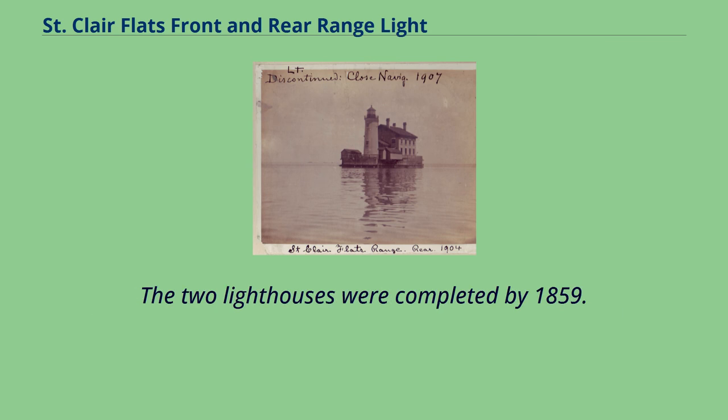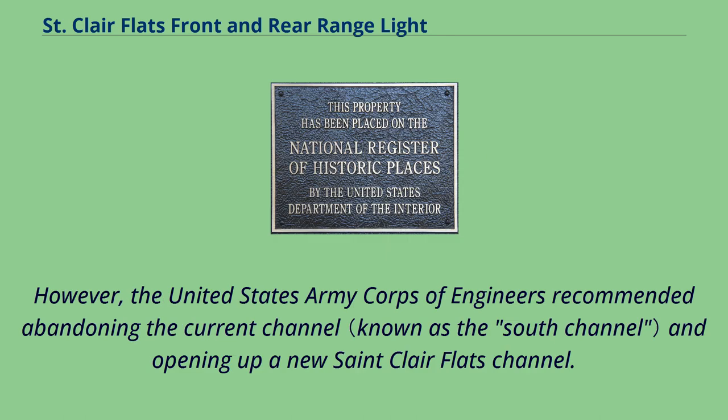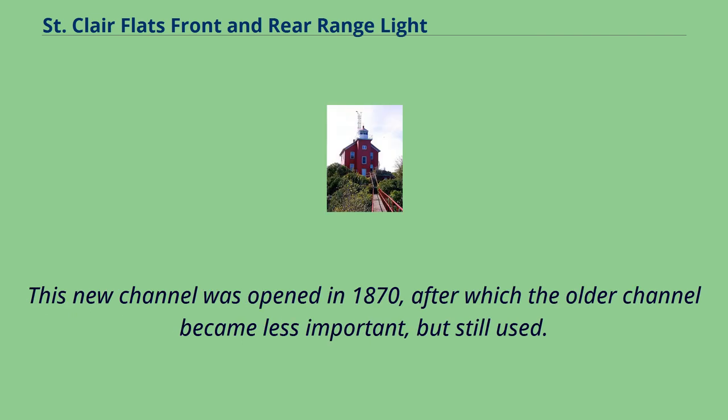The two lighthouses were completed by 1859. In 1866, a further $60,000 was appropriated for improvements. However, the United States Army Corps of Engineers recommended abandoning the current channel and opening up a new St. Clair Flats channel. This new channel was opened in 1870, after which the older channel became less important, but was still used.